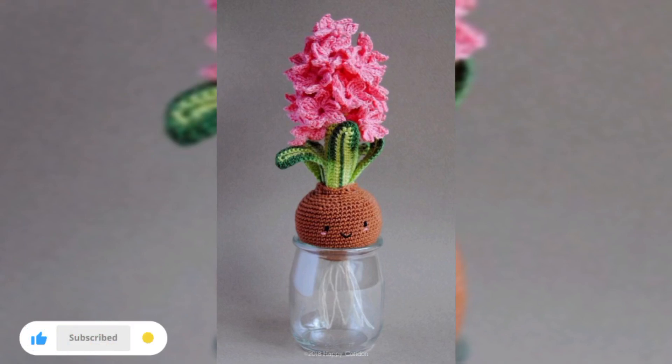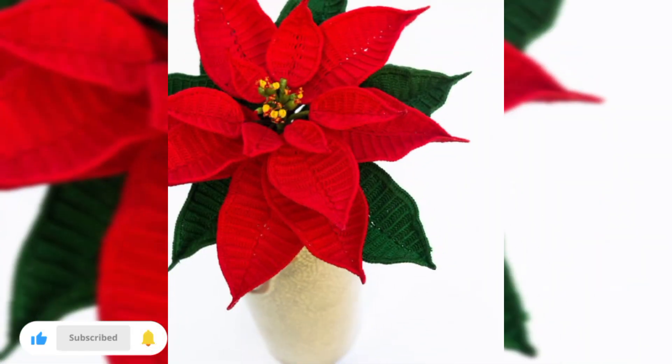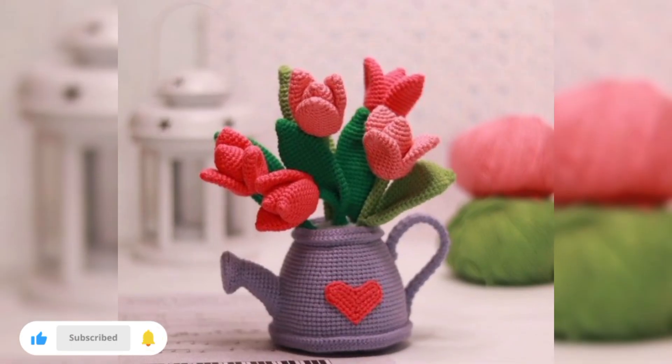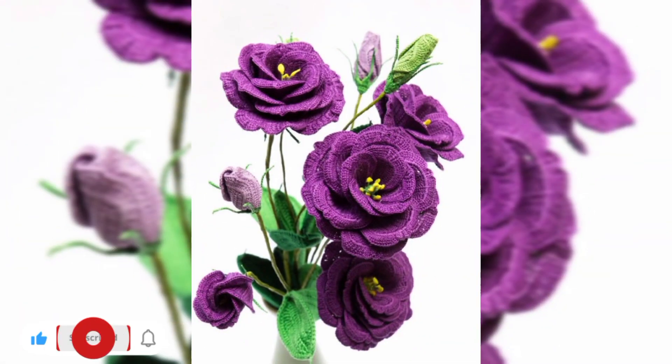In conclusion, crochet flowers offer endless possibilities for enhancing your home decor, whether you are adorning your walls or adding charm to everyday items. These quick and easy crochet flower projects will infuse your living spaces with a touch of handmade beauty and creativity. I hope you are loving these ideas — thanks for watching, goodbye!